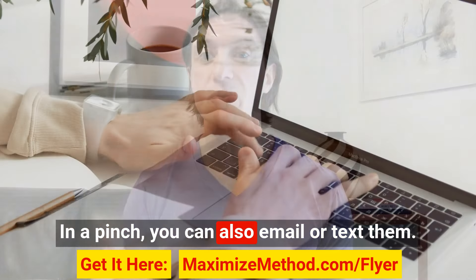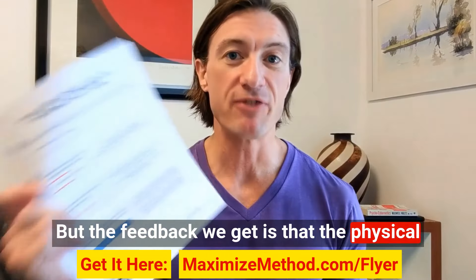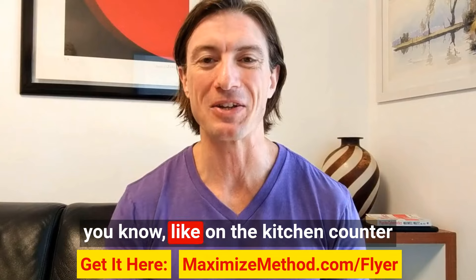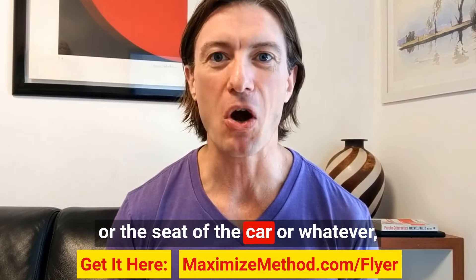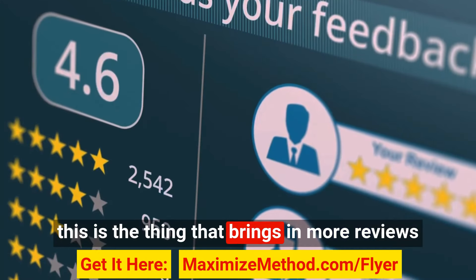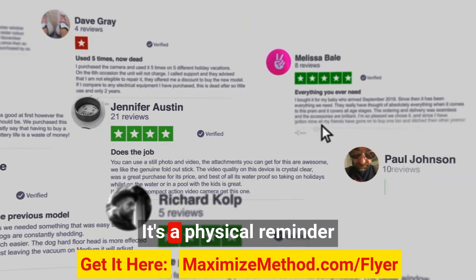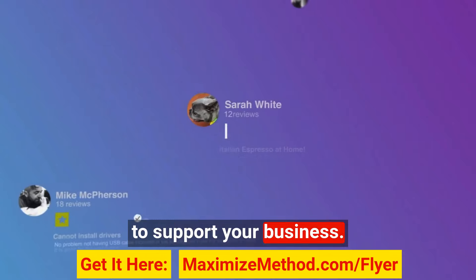In a pinch, you can also email or text them, but the feedback we get is that the physical copy that people hold in their hand and have to put somewhere — like on the kitchen counter or the seat of the car or whatever — this is the thing that brings in more reviews, because people see it again and again, and they can touch it, they can hold it.